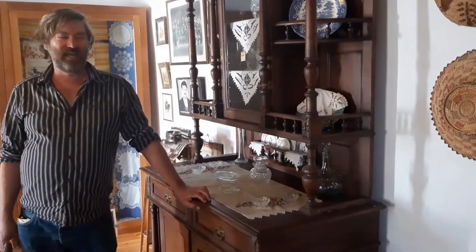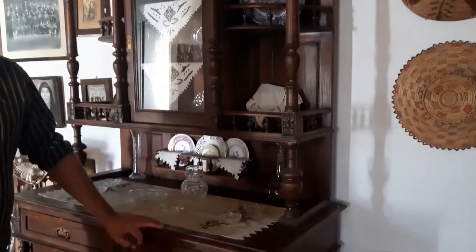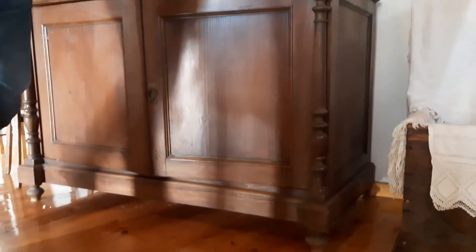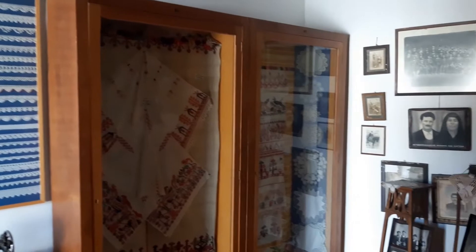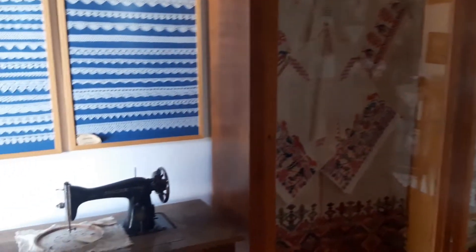Every Cretan house had one of these — this is the special cupboard to show off your most expensive things, which generally didn't get used, so there's still a lot around. Singer — it's an international thing. Those machines, they last forever.